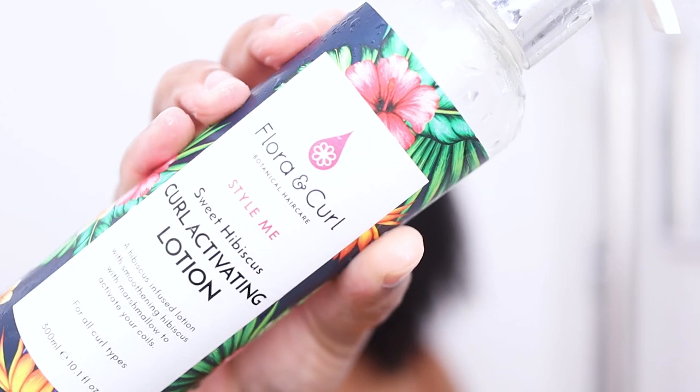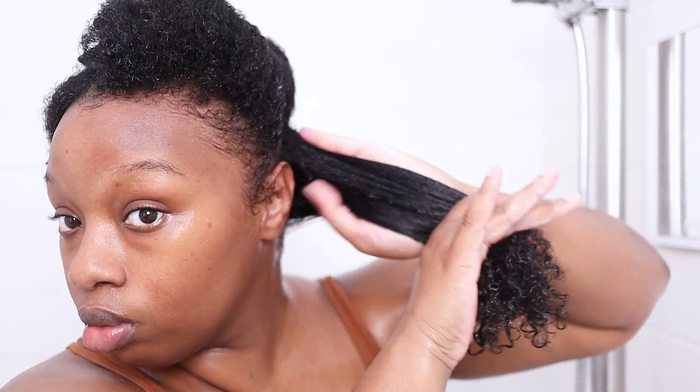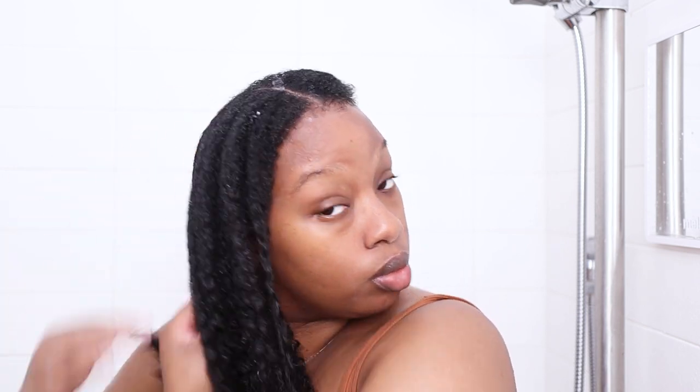Next I'm going in with the Sweet Hibiscus Curl Activating Lotion. This is a hibiscus-infused lotion with smoothing hibiscus and marshmallow to activate your curls. It's supposed to smooth the cuticle, add shine, and enhance curl pattern formation without dryness — a rich creamy formula that defines and smooths curls while leaving them nourished with a soft, touchable finish. And that it does. My hair completely absorbed it and it feels really really good. This lotion is bomb.